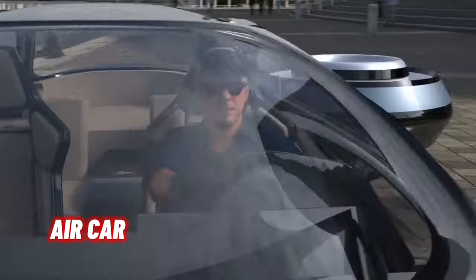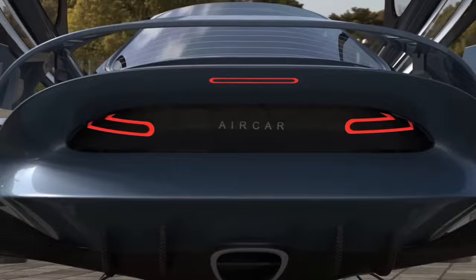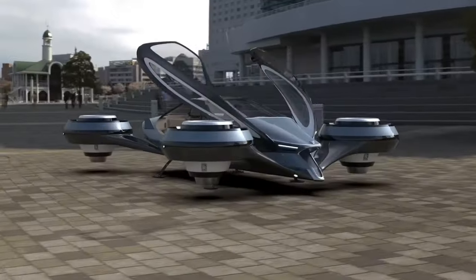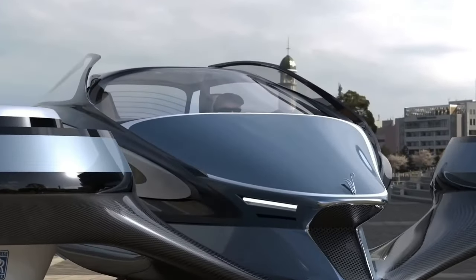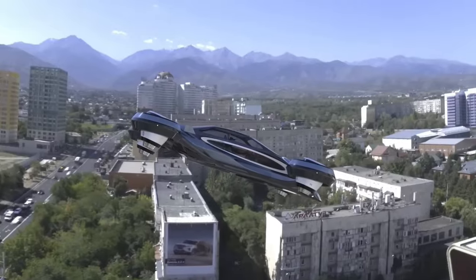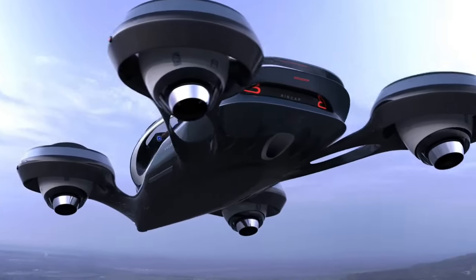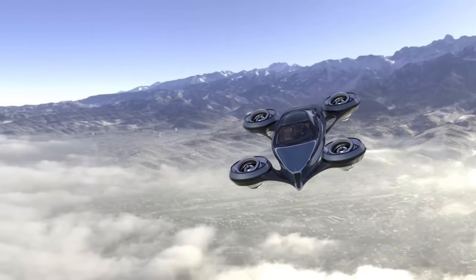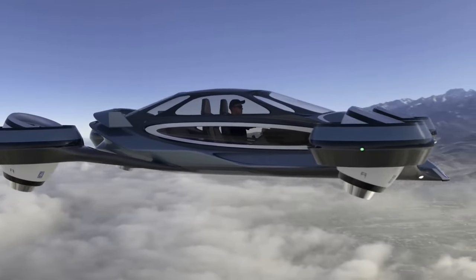A compressed air car is a vehicle powered by pressure vessels filled with compressed air. Instead of traditional fuels like gasoline or diesel, these cars utilize the release and expansion of compressed air to drive their engines. Early prototypes of air-powered vehicles date back to the 19th century, even before the invention of internal combustion engines. The basic principle lies in compressing gas into a small space to store energy; when the compressed air expands, that stored energy is released, propelling the vehicle via engine pistons powered by a mechanical air compressor.